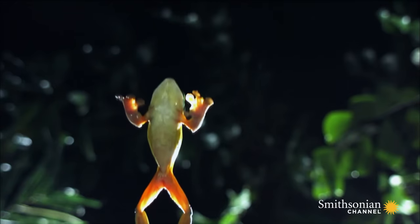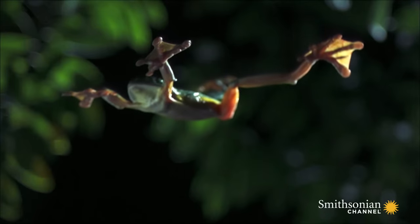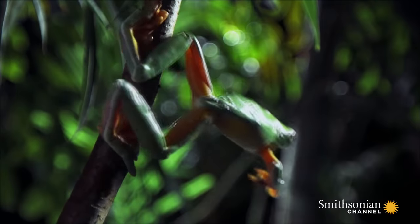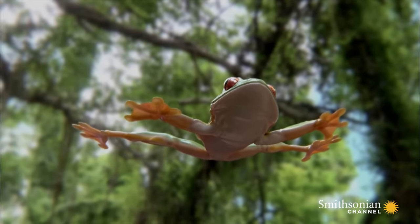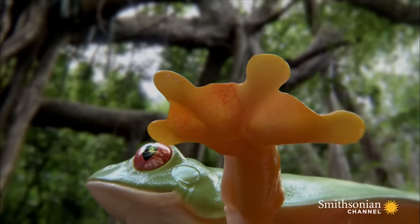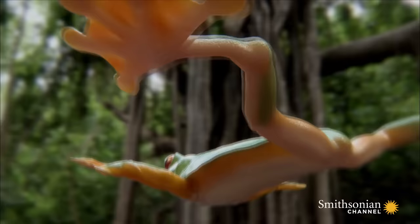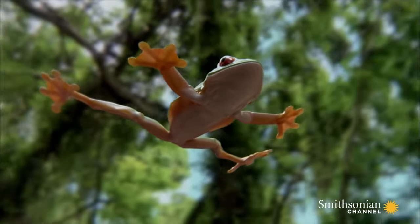As they plummet toward the forest floor, they extend their hands and feet to unravel their large, extensive webbing. They are not so much flying as falling with style. The thin layer of skin between their fingers and toes acts like a parachute. Lateral skin flaps along their arms and legs also catch the air as they freefall. This increased surface area provides enough air resistance to slow an otherwise fatal descent into a controlled glide.